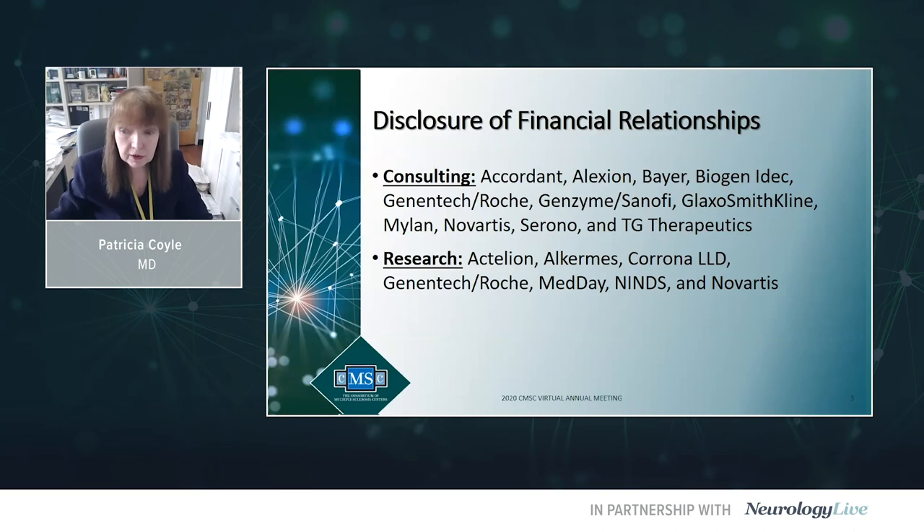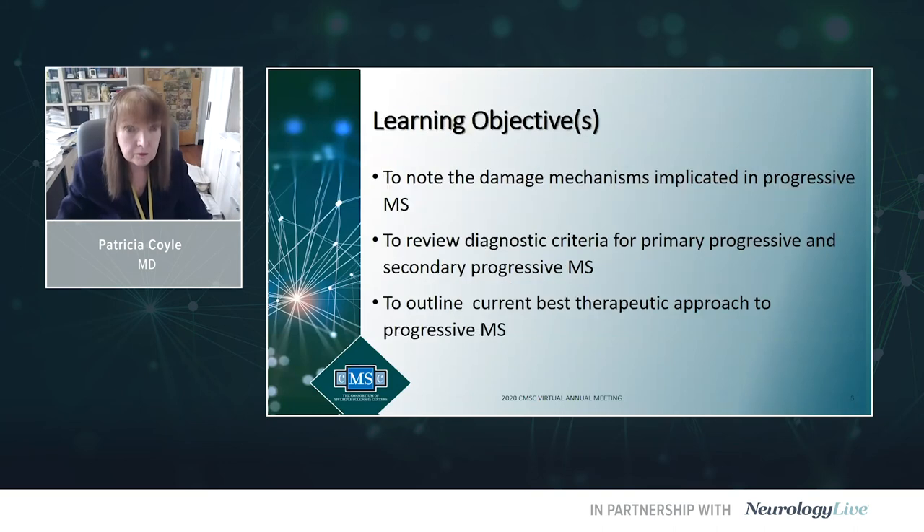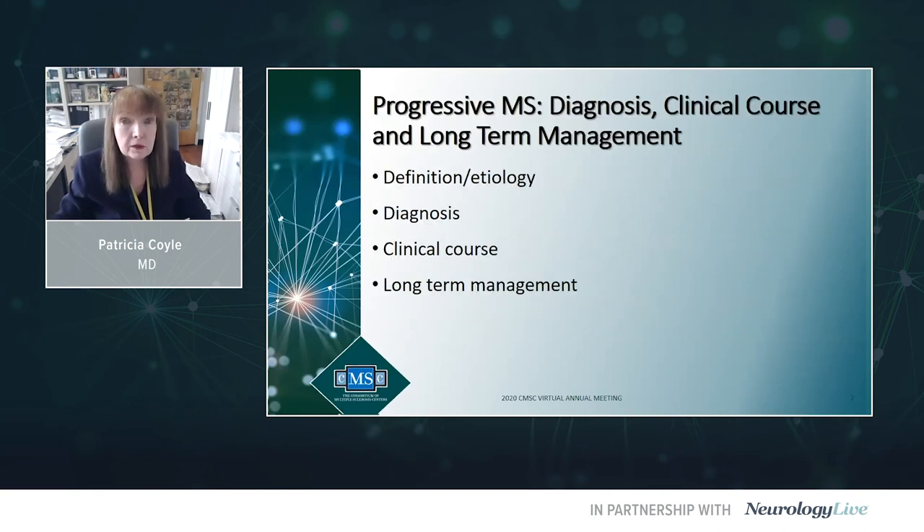These are my personal financial disclosures and our learning objectives. We're going to be talking about the damage mechanisms implicated in progressive MS, review diagnostic criteria for primary progressive PPMS and secondary progressive SPMS, and outline current best therapeutic approaches to progressive MS. We have four parts: definition and etiology, diagnosis, clinical course, and long-term management.